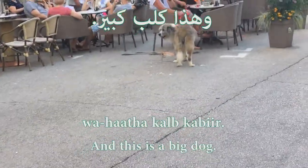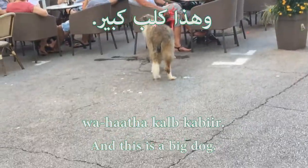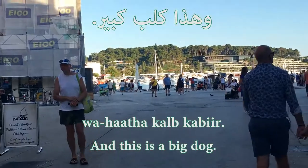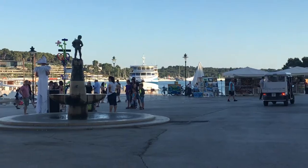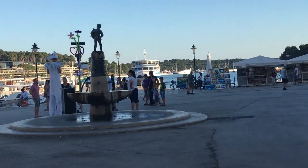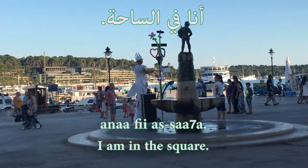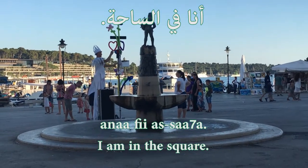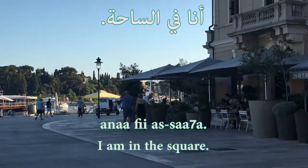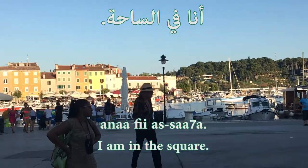وهذا كلب كبير — and this is a big dog. Now that I've walked a little bit further towards the square, let's say: I am in the square — أنا في الساحة. I am going to say there are not so many people in the square, because usually this place is really crowded.